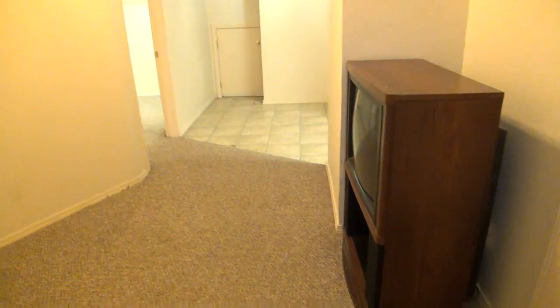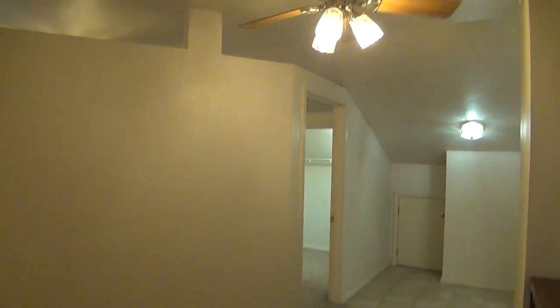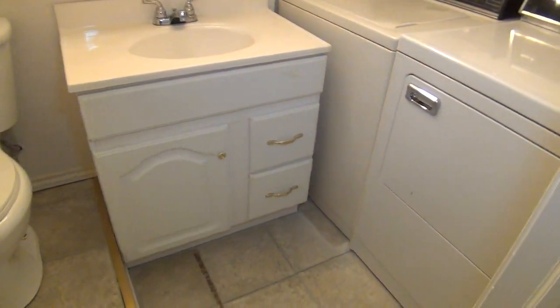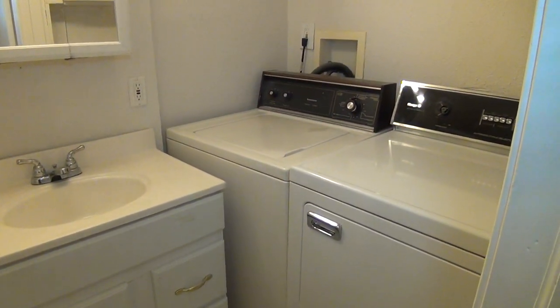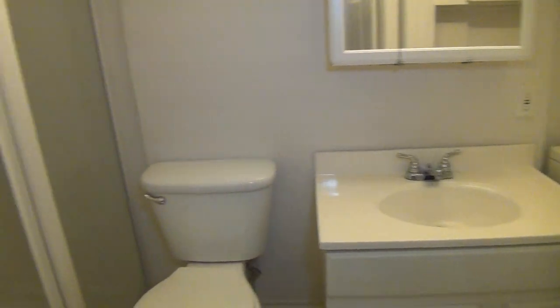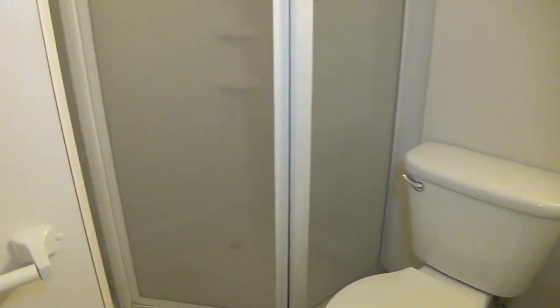Upstairs we've got a living room space here. You've got your own bathroom with a washer and dryer already set up — medicine cabinet, sink, commode, and your shower stall. And a little bit of storage cabinet there.